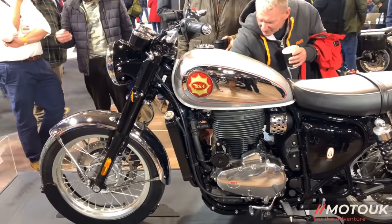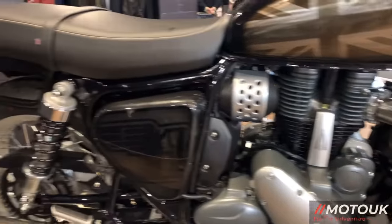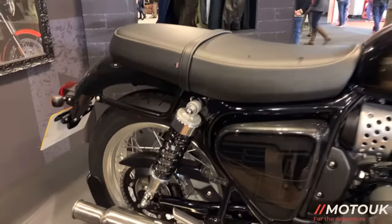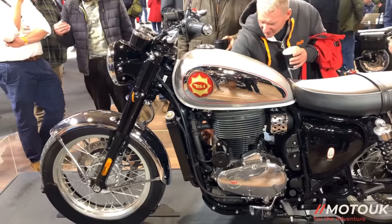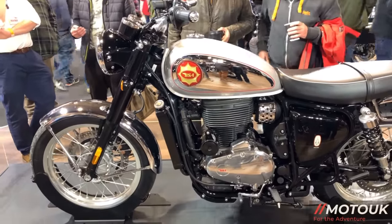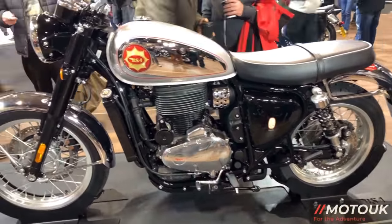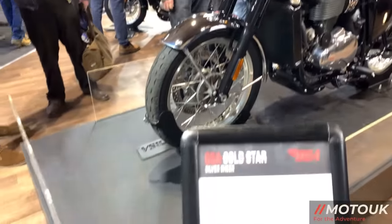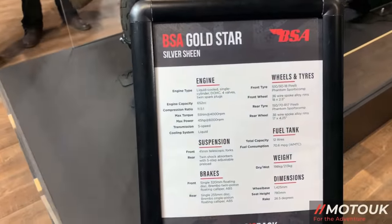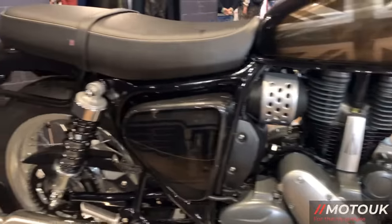The suspension on the bike is 41 millimetre non-adjustable forks and you've got five-stage preload adjustable twin shocks on the rear. It comes on Pirelli Phantom Sport Comp tyres seated on 17 inch 32-spoke rims, and the braking is from Brembo — Bybury calipers on a 320 millimetre single front disc and 255 millimetre rear disc.